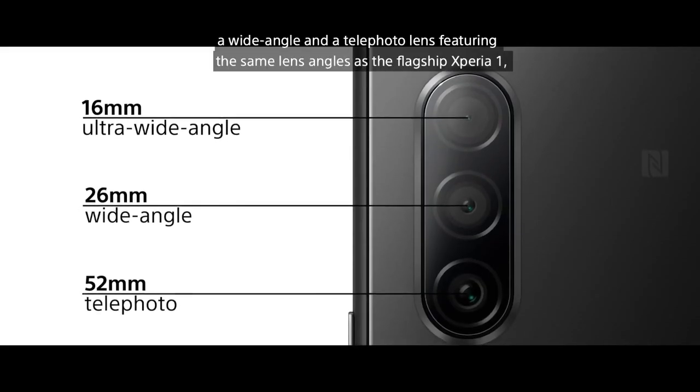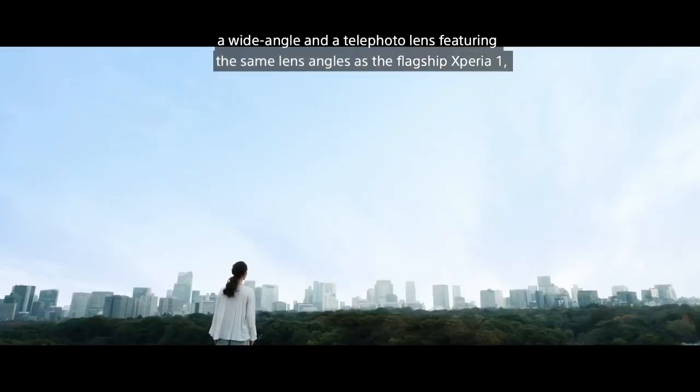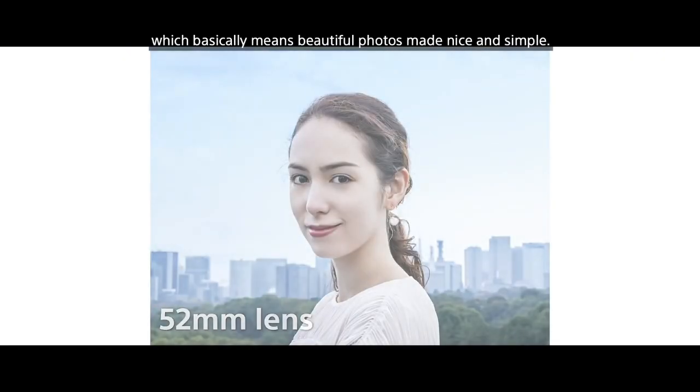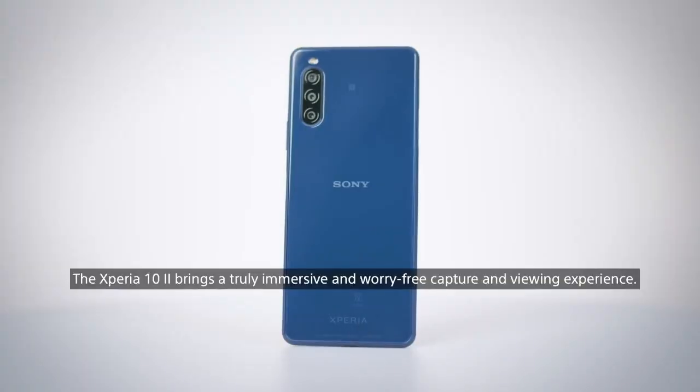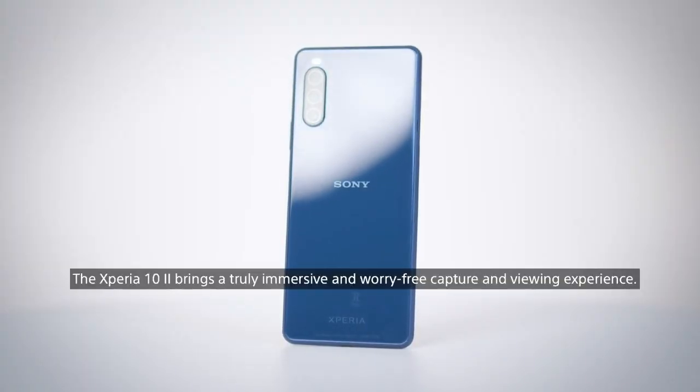You get an ultra-wide-angle lens, a wide-angle and a telephoto lens featuring the same lens angles as the flagship Xperia 1, which basically means beautiful photos made nice and simple. With the dedicated night mode for great low-light photos, you've got a worry-free capture and viewing experience.